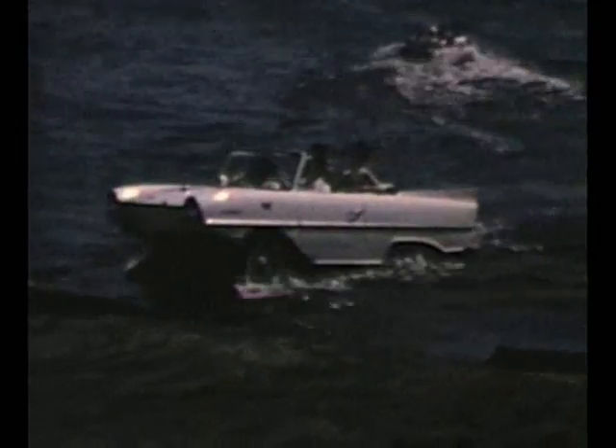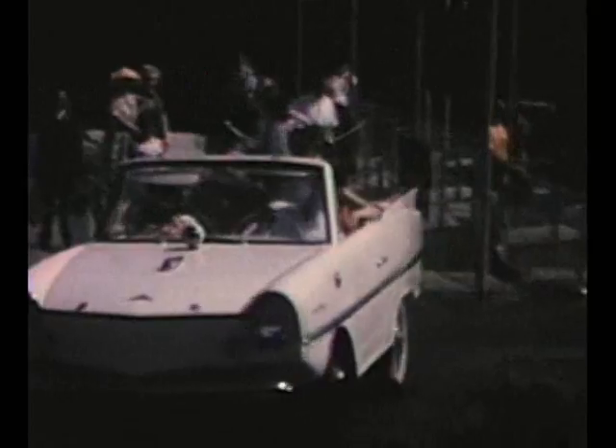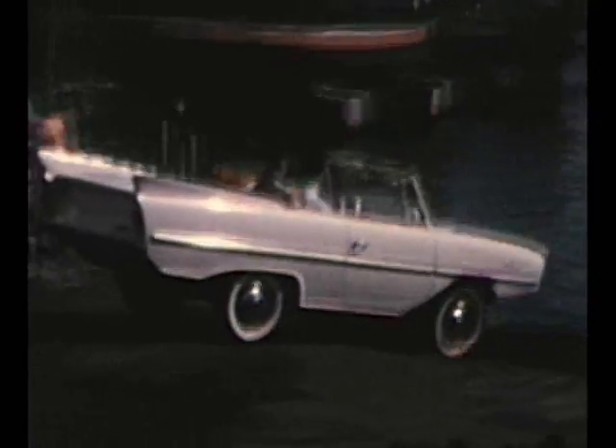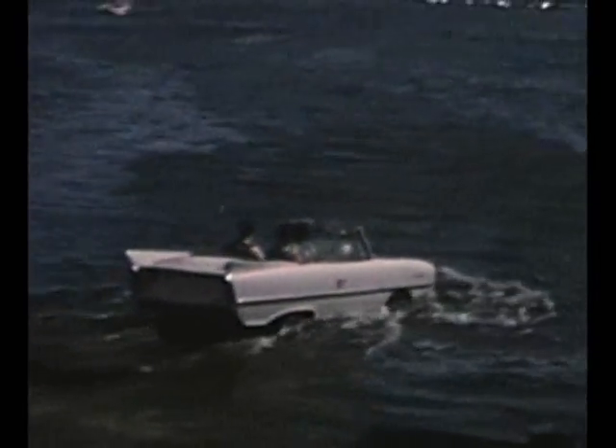We took a ride in this amphibious mobile drive away. We thought we'd all be having one of these by now. Back in 1964 we figured we would all be driving around in little planes a la George Jetson by this time, but we don't even have the aquacar.